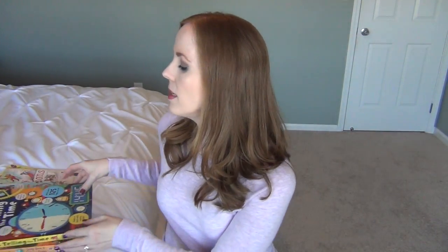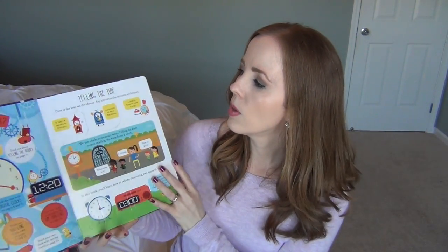Usborne is known for their lift-the-flap books. Typically you think of a lift-the-flap book for a young child or a baby, but not with Usborne, because studies have shown that the more a child manipulates what they're learning, the more they retain. So I got the lift-the-flap telling the time book. My youngest daughter is going to be learning more about time, and all these pages have flaps about reading clocks, am and pm, centuries, and decades.